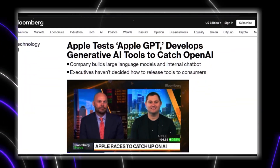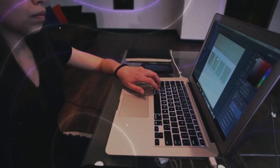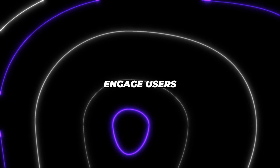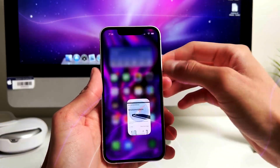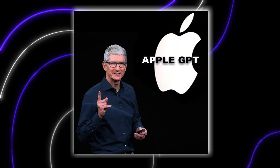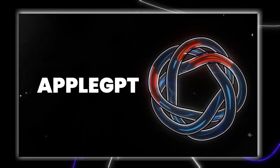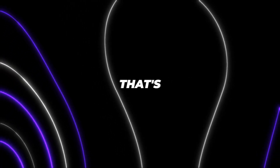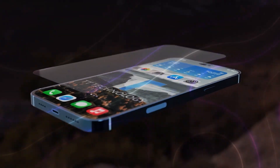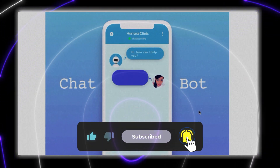To wrap things up, Apple GPT represents a bold foray into the rapidly advancing field of AI for Apple. While handled delicately initially, Apple GPT displays immense promise to enhance products, engage users, and drive efficiency — showing Apple is serious about competing in artificial intelligence. In the coming years, we predict Apple will substantially scale up Apple GPT integration across its ecosystem. With robust natural language capabilities powering everything from customer service to proactive device interactions, Apple GPT could give Apple an edge over rivals and may be Apple's ticket to leading tech's next paradigm shift. Let us know your thoughts in the comments, and don't forget to like and subscribe for more tech insights. Thanks for watching.